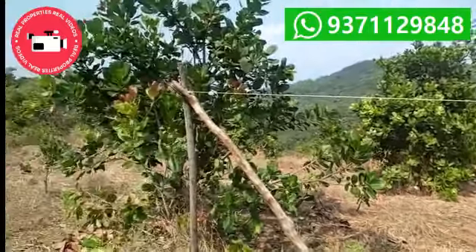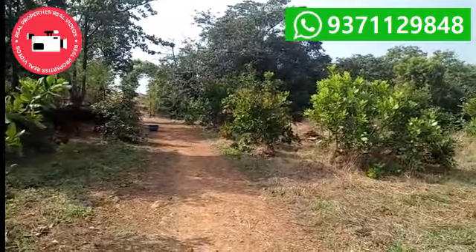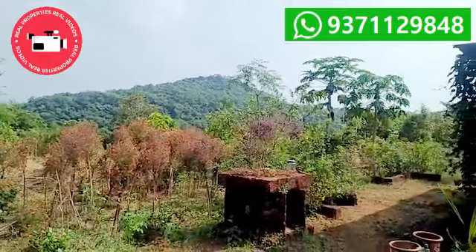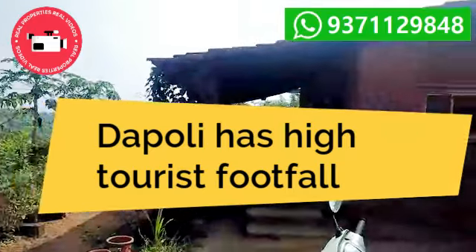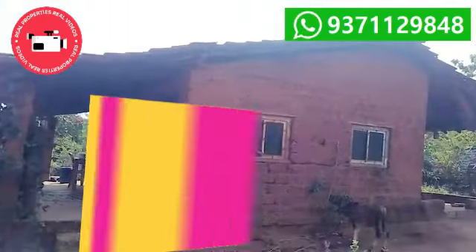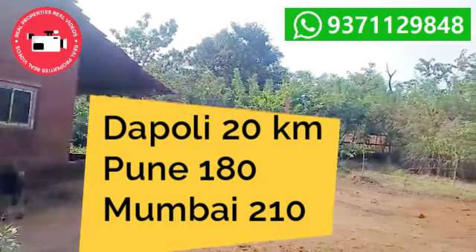This property is located in Taluka Dapoli, and Dapoli city is just 20 kilometers from the property. Pune is around 180 kilometers and Mumbai is 210 kilometers from this property.